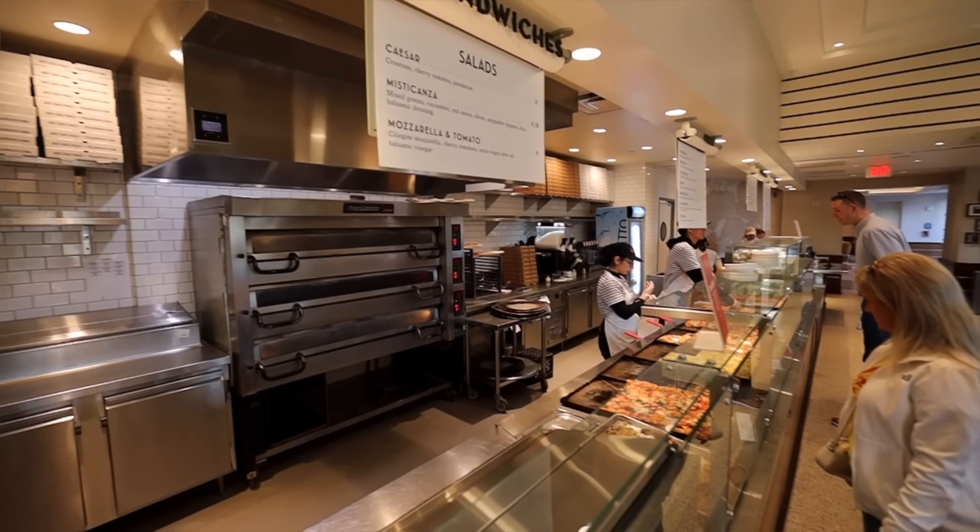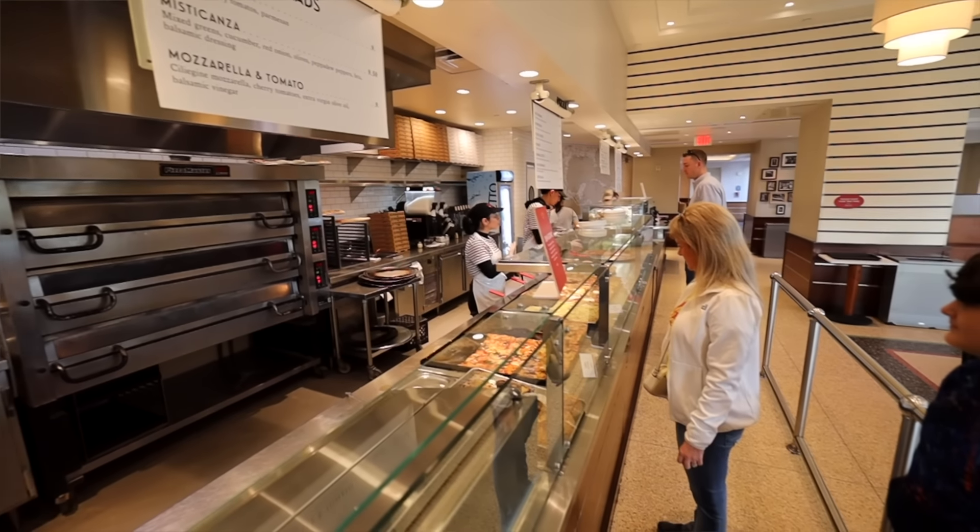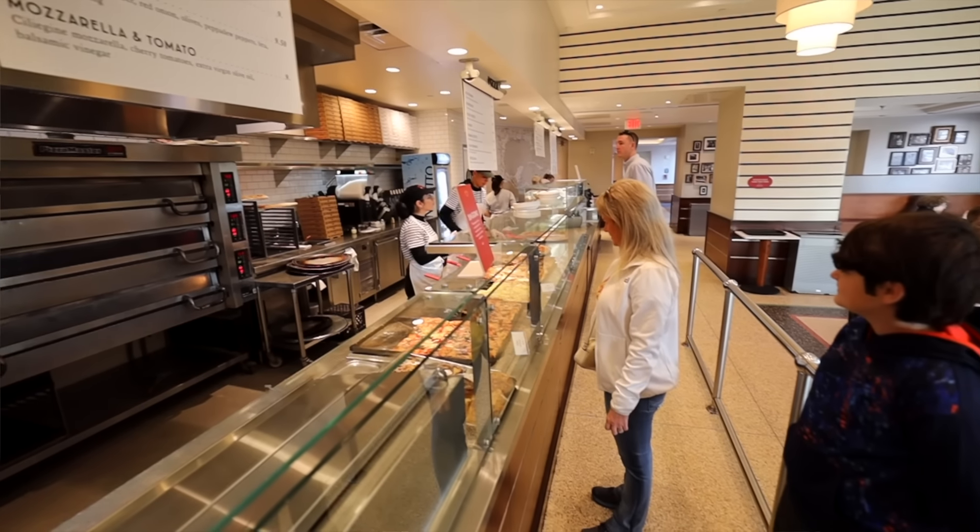Every table has the condiments: cheese, what I'm assuming is some kind of Italian seasoning blend, crushed red peppers, and then a little shaker — I'm guessing garlic powder. It feels like a cafeteria to me. There's a line where you do kind of a U-turn and come back down where the food is displayed and you just order whatever you want.